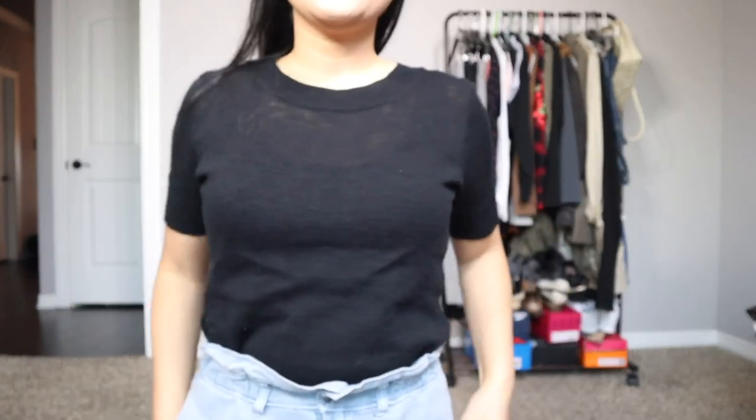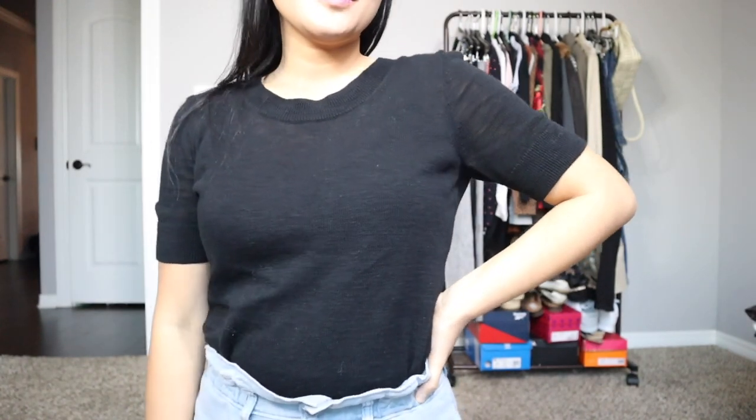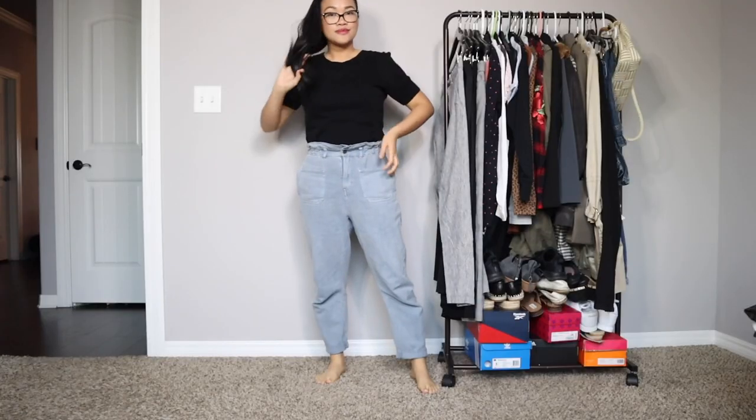This top I'm wearing is a sweater material but it is 100% cotton. It's a little bit see-through, as you guys can see, so I'm wearing a tank top underneath. This is my first essential I'm going to be adding to my closet — a plain black, kind of sweater material t-shirt or blouse which I can dress down or up.